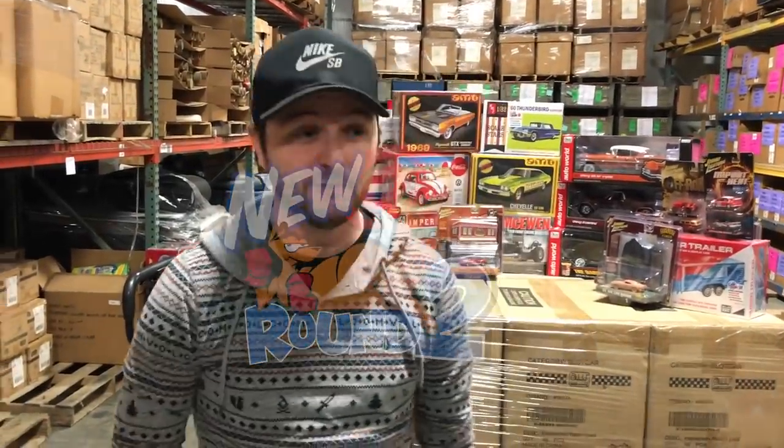Hey everybody, it's Chad with Round 2. We're back with another video for January 2019. We've got nine model kits to show you, four dioramas for Johnny Lightning, a new Johnny Lightning Classic Gold release, two new two-packs, and three 1/18 scale cars for Auto World. We'll jump right in, starting with Johnny Lightning 1/64th.